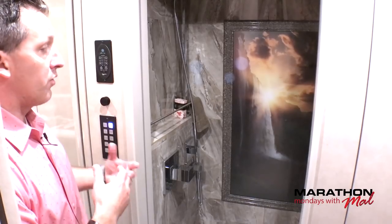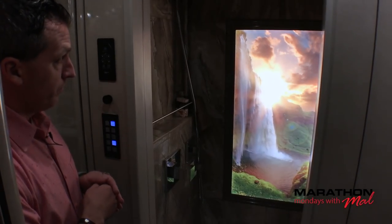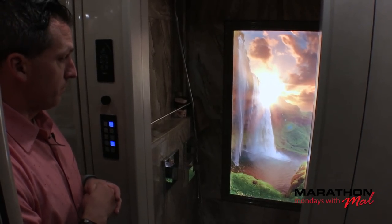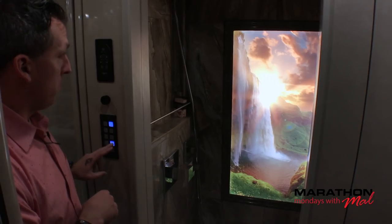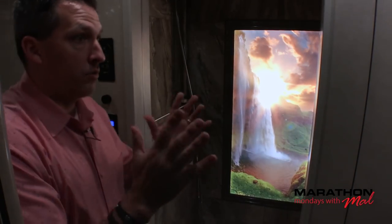Take a look at the shower accent — that's a backlit photo. Right now it's not lit, I'm going to push the button... isn't that pretty? That could be the photo of your choice. I like how it's backlit — you could have just that on as you walk through the coach. Pretty cool.